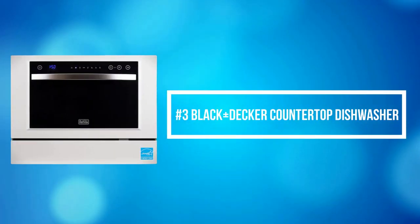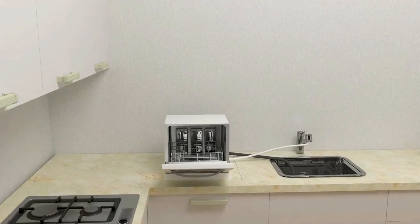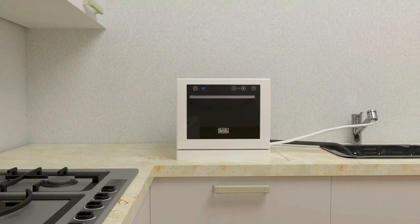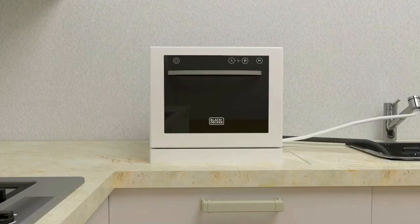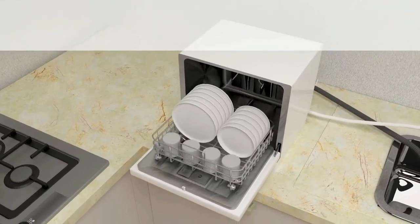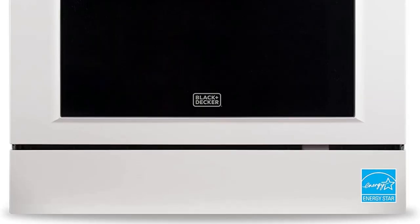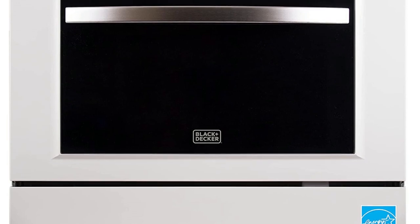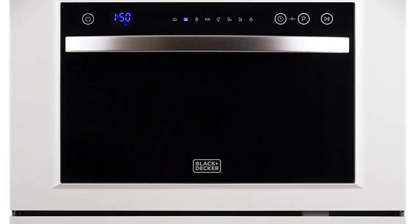At number 3 on our list is the Black+Decker Countertop Dishwasher. Find the right wash cycle that works for you and your dishes. Save water and time in the kitchen by letting this stainless steel dishwasher do all the hard work. Set your wash cycle and time with ease thanks to this intuitive LED display and easy-to-navigate electronic touch controls. You can see the remaining cycle time and even delay start time. A child lock is included for maximum safety.